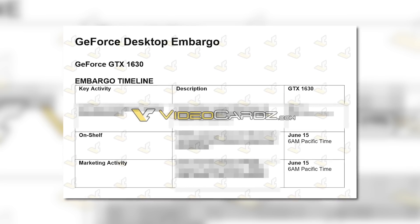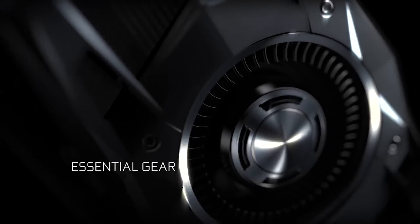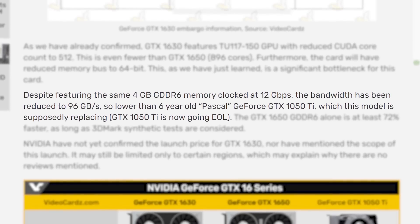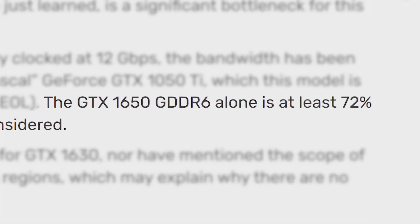There isn't a review embargo, so it will likely either release the same day as reviews, or there aren't any. One thing that's really bad is that the card is set to replace NVIDIA's aging GTX 1050 Ti, yet it's reportedly slower, at least when it comes to memory bandwidth. The GTX 1650 is at least 72% faster.